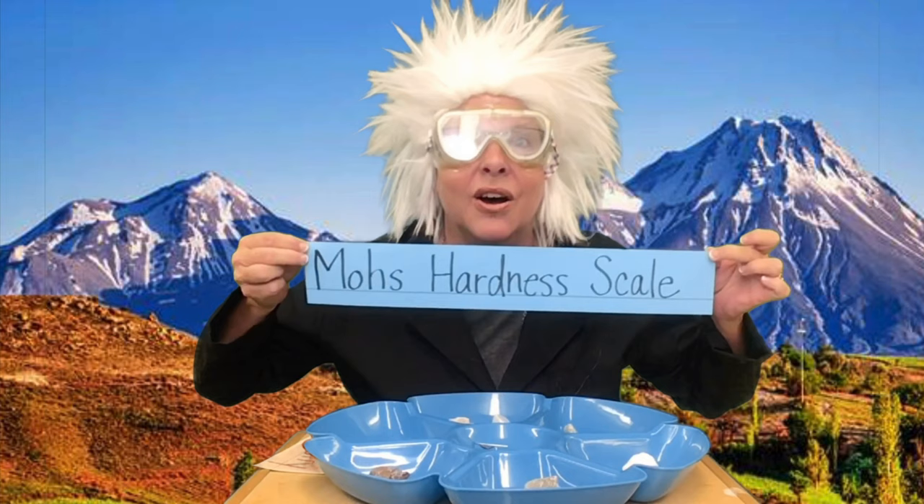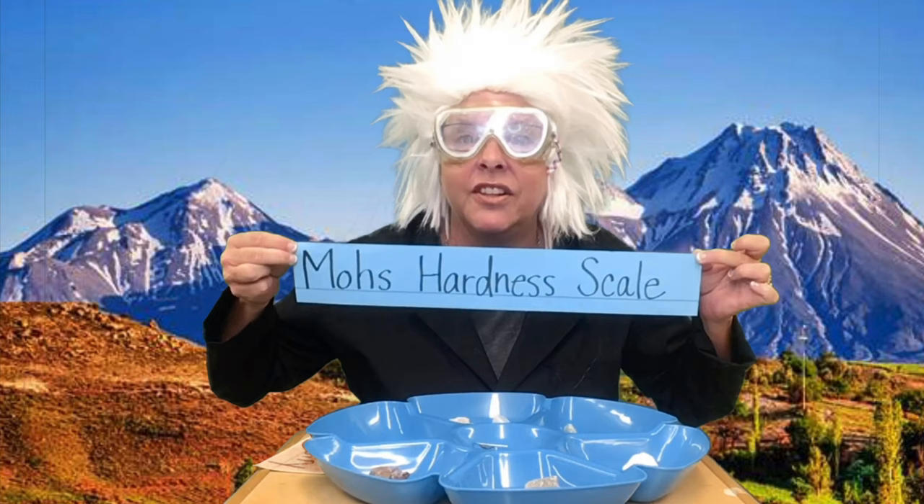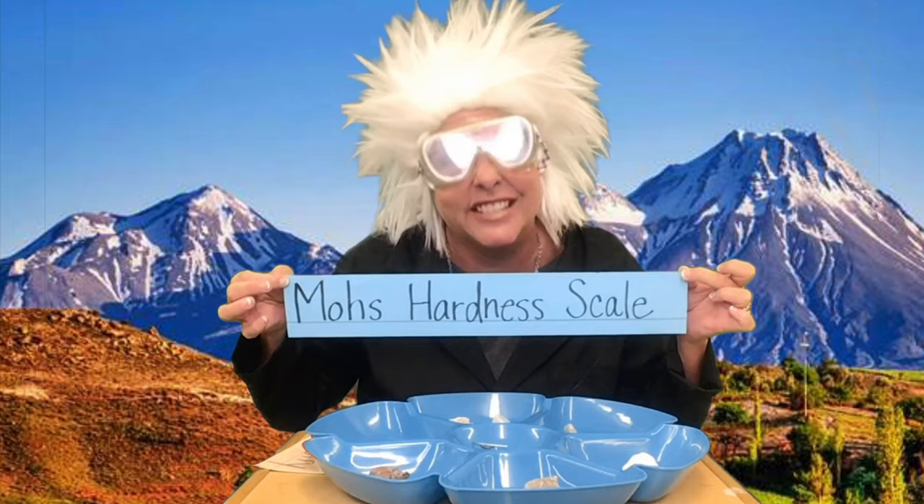Now look at this word Mohs. Kind of looks strange, doesn't it? Well it's a geologist's last name. He came up with this scale years and years ago for a way for geologists to better classify minerals and rocks. So Mohs doesn't have a meaning — if I invented it, it would be called the Melton hardness scale. Kind of has a good ring to it, doesn't it? Well let's see exactly what this scale is.